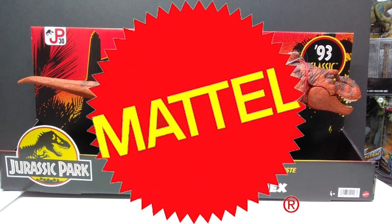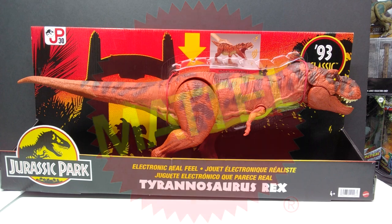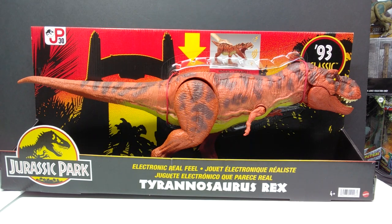Hey guys, welcome back to Andy's Dinosaur Reviews. Today we have something insanely exciting — maybe one of the most exciting things I've ever had here on my channel — the brand new 93 Classic Electronic Real Feel Tyrannosaurus Rex from Mattel for their Jurassic Park line. It looks awesome.